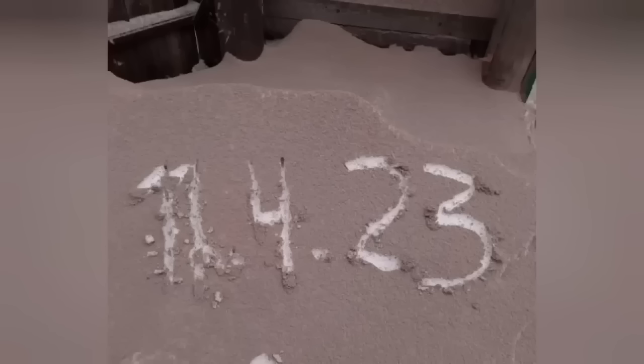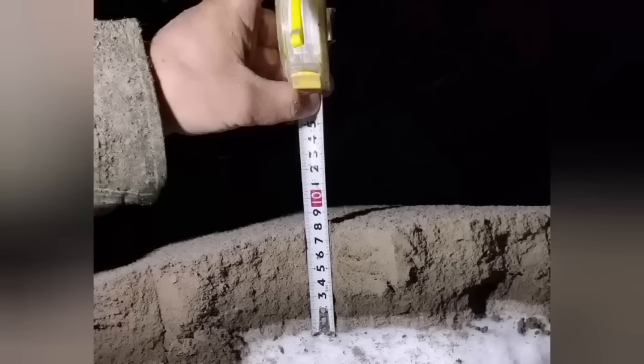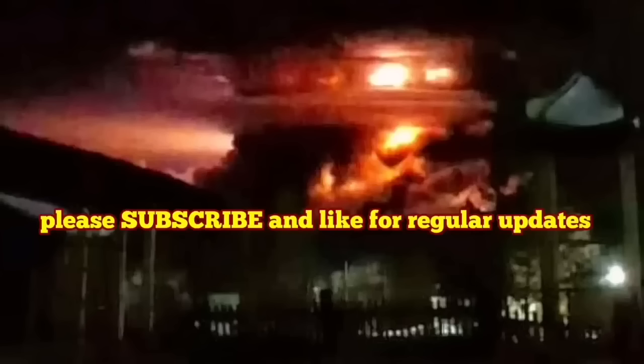The ash data returned from the ground shows that in different places we had thicknesses of ash up to 10 cm, sometimes even more. I'll play the video from last year so we can look at that.